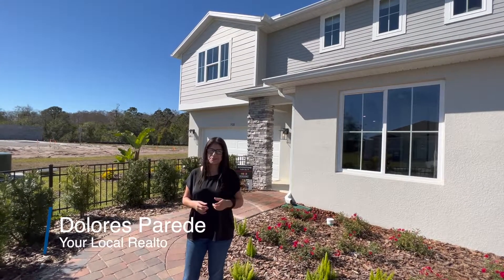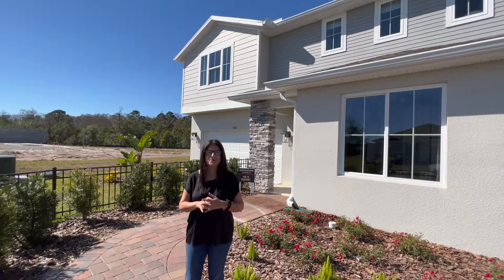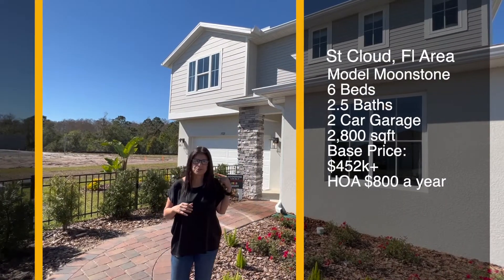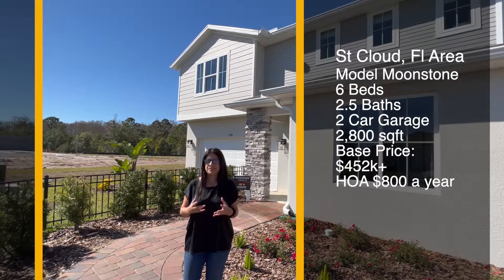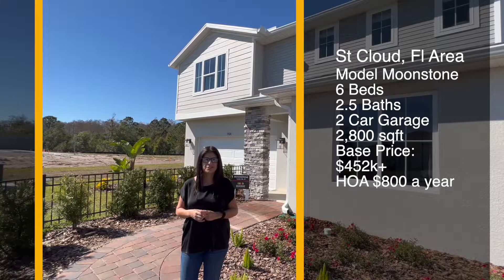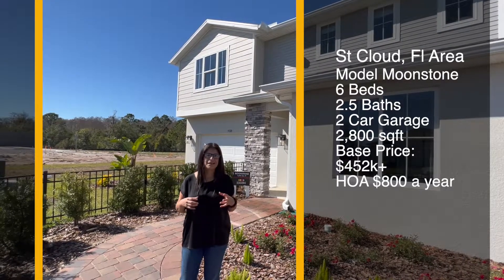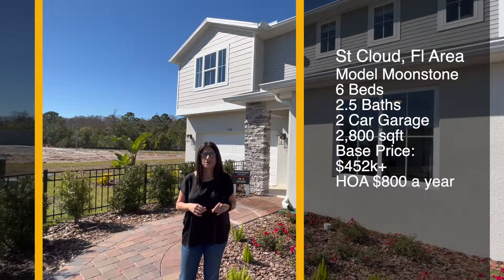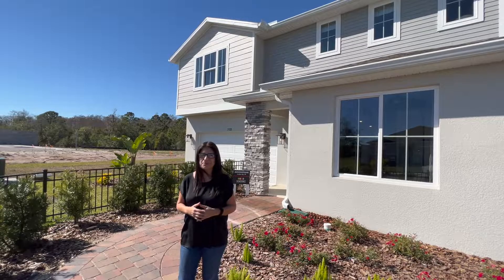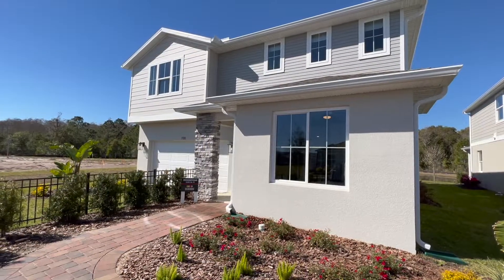Hey everyone, welcome back! My name is Dolores Paredes, your local realtor here in the central Florida area. Today I'm going to show you this beautiful model home called the Moonstone. You can build up to six bedrooms, two and a half bathrooms, two floors, two-car garage. The square footage is approximately 2,800 and the base price of this particular model starts in the $400s to $452,000. I'm going to give you a tour of this property.